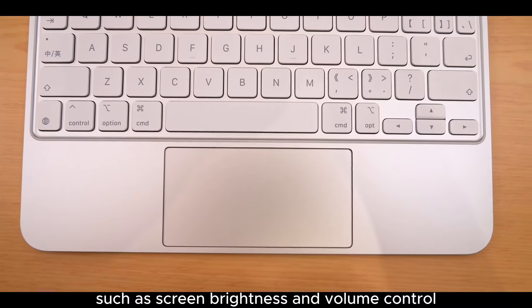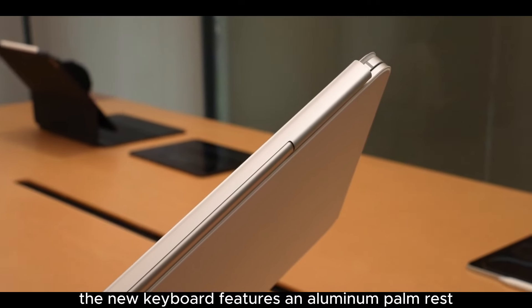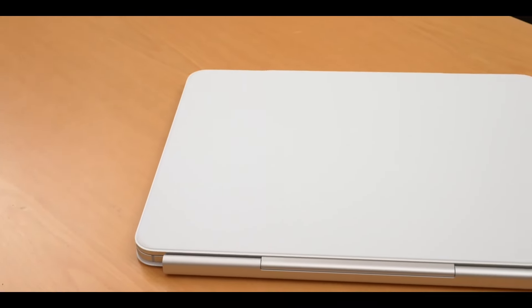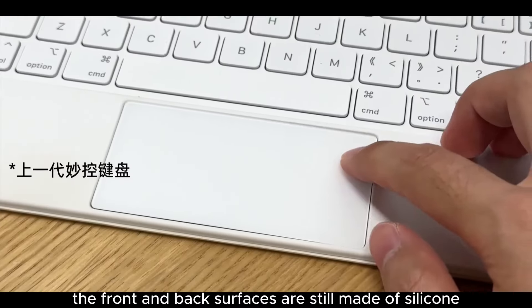The function keys cover screen brightness and volume control. There's also a button in the top right for instantly locking the screen. The new keyboard features an aluminum palm rest, which feels much better than the previous silicone material, although the front and back surfaces are still made of silicone.